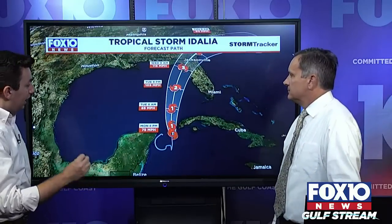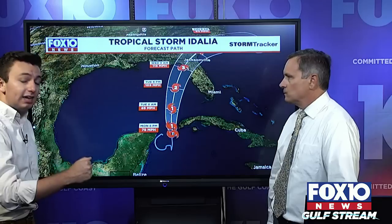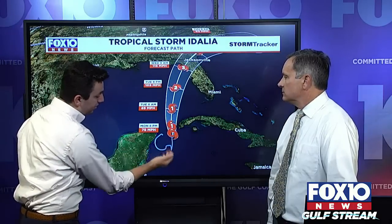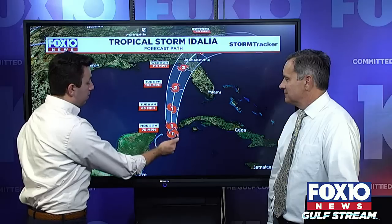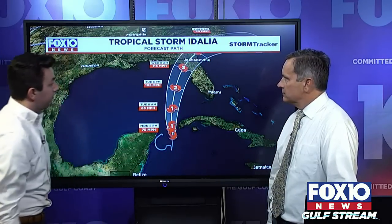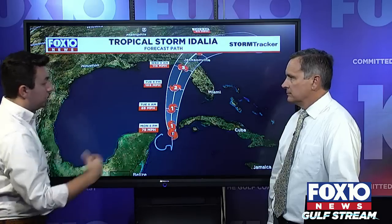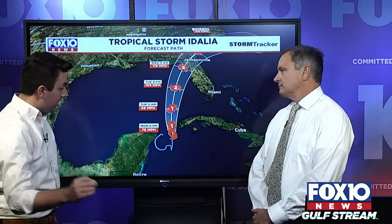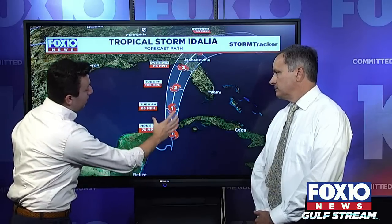Here's the track. There's been a change in forward speed — we've seen it creep up a few miles per hour moving north. Breaking down the timing: by 8 p.m. Monday we're dealing with a Category 1 hurricane — this thing is on the cusp of becoming a hurricane right here in the Yucatan Channel about to enter the Gulf of Mexico.